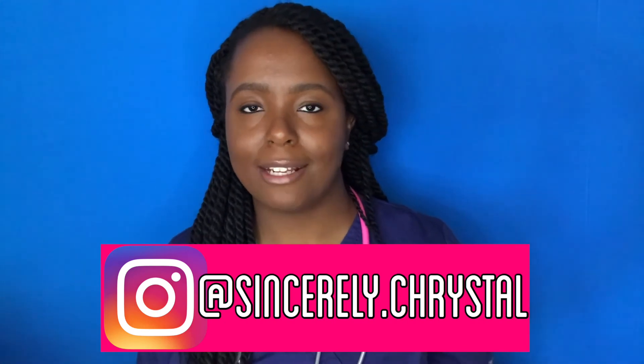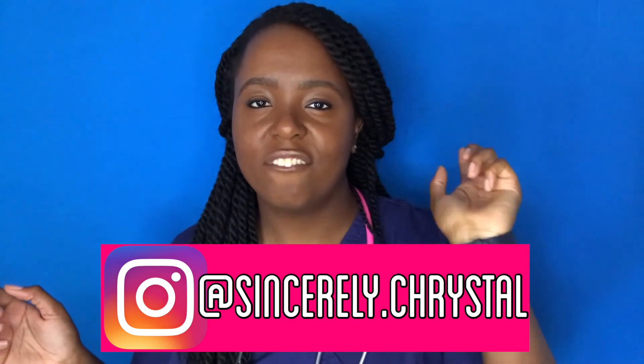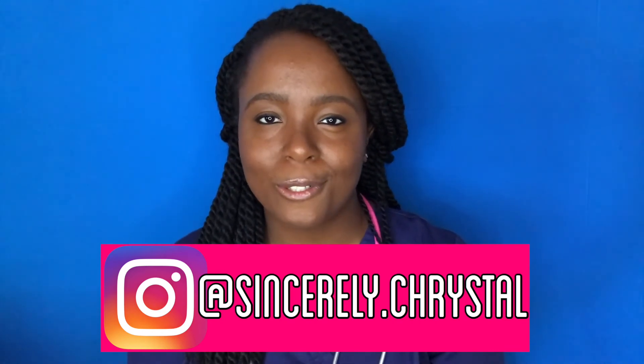If you want to stay connected on social media, I have a health and fitness Instagram — my main account — which is @sincerely.crystal. Please follow me there. Check out my other videos, even the non-nursing-school ones, and let me know what you think. Continue to support the channel — I love all of you. Thank you so much for watching and I'll see y'all in the next one.